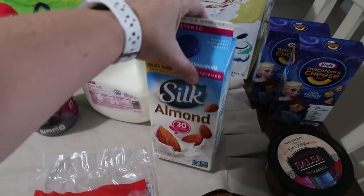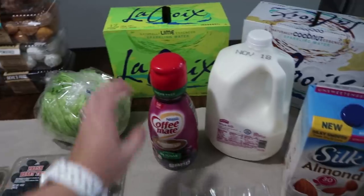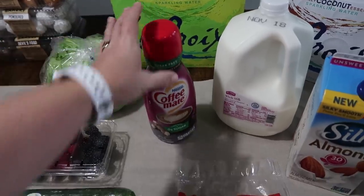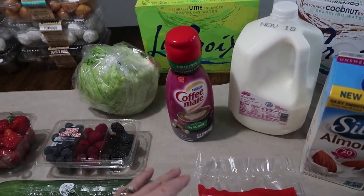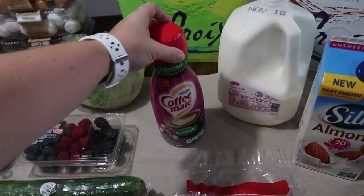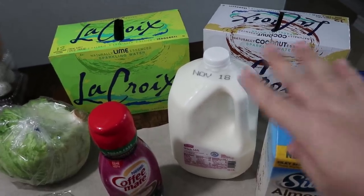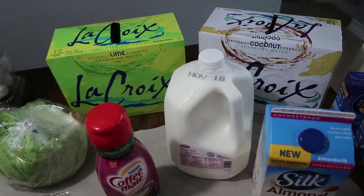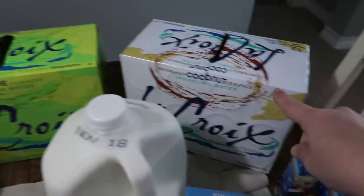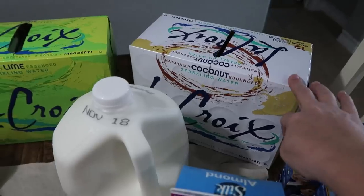As far as drinks, my oldest daughter loves unsweetened almond milk, so I got one of those. Everybody else drinks whole milk. We're completely out of coffee creamer, so I picked up the Italian Sweet Cream — I got the sugar-free version this time. We were over the pumpkin spice. I'm also completely out of mineral water. Myself, Pearl, and Paige are the only three who drink it — Bryce, Mark, and Rose don't like sparkling water at all. So I got lime for Paige and coconut for myself.